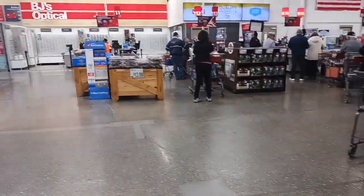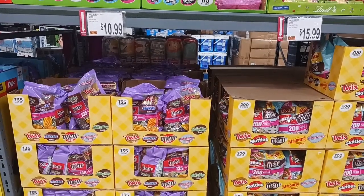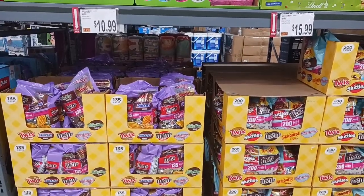Do yourself a favor — if you don't need a lot of candy, go to the regular candy department and buy the same candy without the Easter logo on it. You're going to save at least half price.